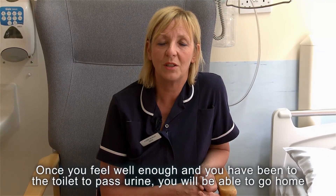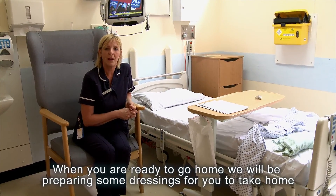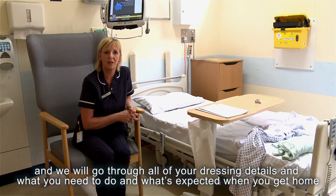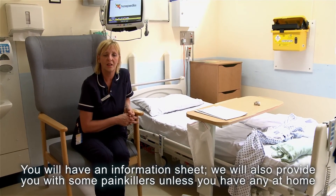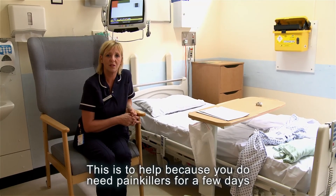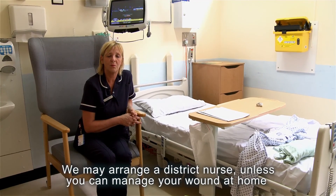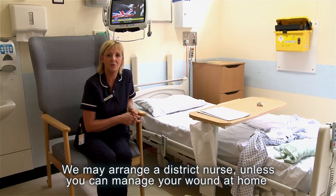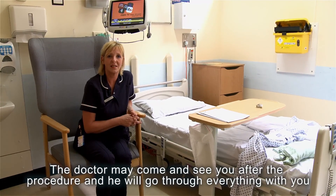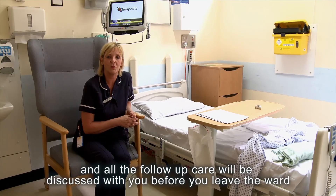Once you feel well enough and you've been to the toilet to pass urine, you'll be able to go home. When you're ready to go home we'll prepare some dressings for you to take home and go through all your dressing details and what you need to do. You'll have an information sheet and we'll also provide you with some painkillers unless you have any at home, to keep you comfortable for a few days. We may arrange a district nurse unless you can manage your wound at home, and the doctor may come and see you after the procedure to discuss all follow-up care before you leave the ward.